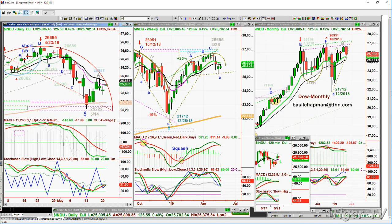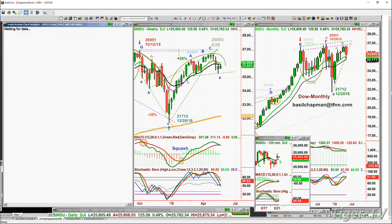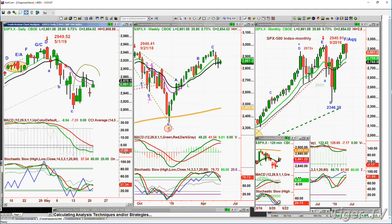The S&P right now is also up — it's up 20, actually up 0.73%, while the Dow is only up 0.5%. The S&P is at 2,861, up 21, and also got repelled.